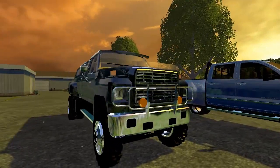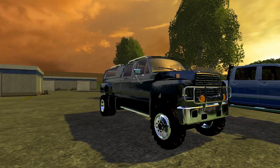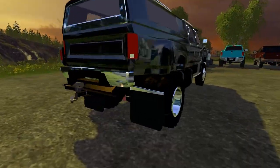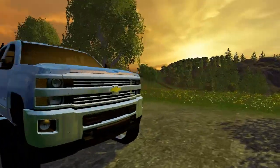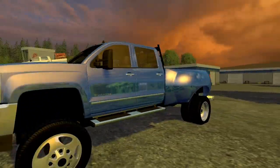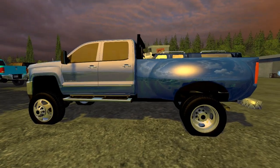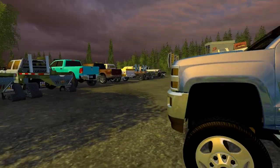Then we got another awesome mod by Alaskan — I'm forgetting the website name, something that has to do with Alaskan I'm pretty sure — the F-650 with the topper. Looks nice, can't have a gooseneck but has a lot of power. Then we got the Chevy 3500 — great mod, real shiny, Duramax 6.6 liter, 2015.